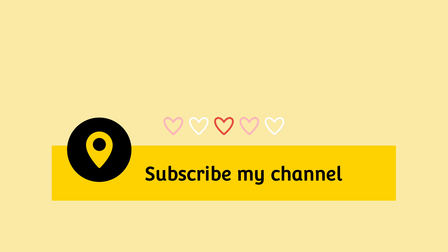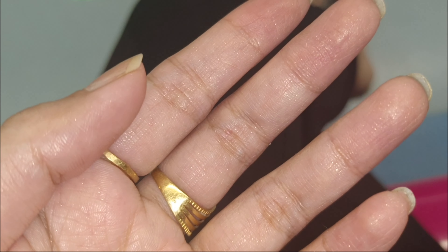So I hope you like this video. This was the update. Thank you.